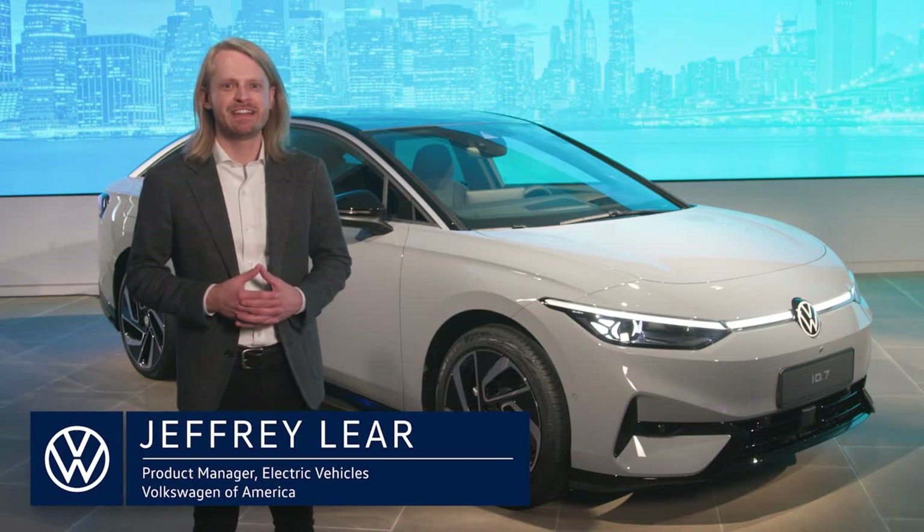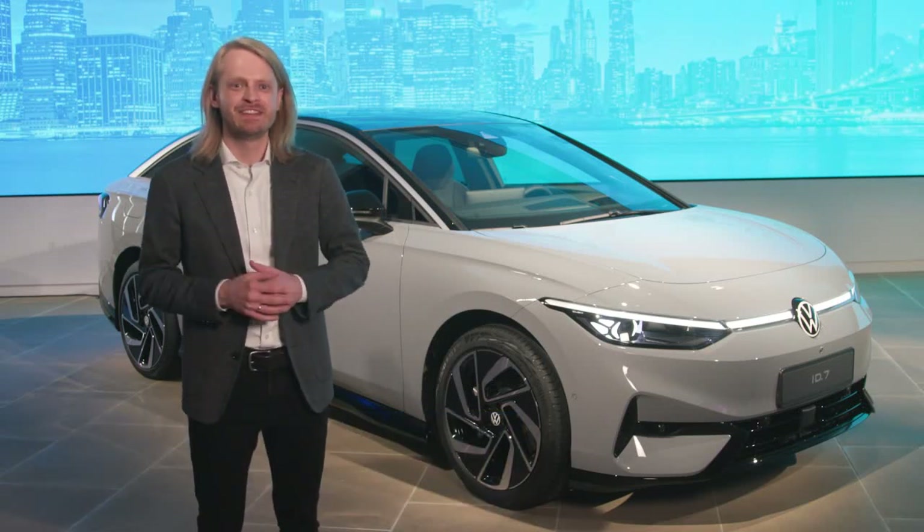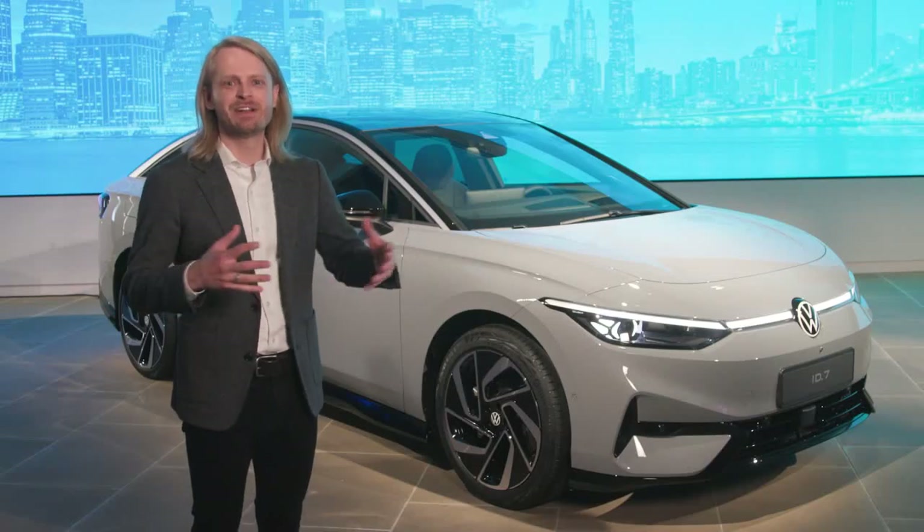As you can see, the ID7 is a sleek fastback sedan that's all about aerodynamics, which helps range and performance. It has a gorgeous interior and is fully packed with tech. This will be our brand halo here in the US alongside the long wheelbase ID Bus. The ID7 will also be our range hero in our EV lineup. We're targeting over 300 miles of range for the rear-wheel drive version on the EPA test cycle.